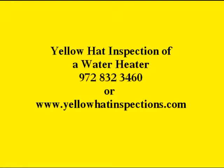Water heaters only last between 6 and 10 years in North Texas. Hi, it's Mark Elliott here, Yellow Hat Home Inspections. I'll bet that surprises you — it doesn't me. I come across so many that are failing that it's a very common problem in houses today.